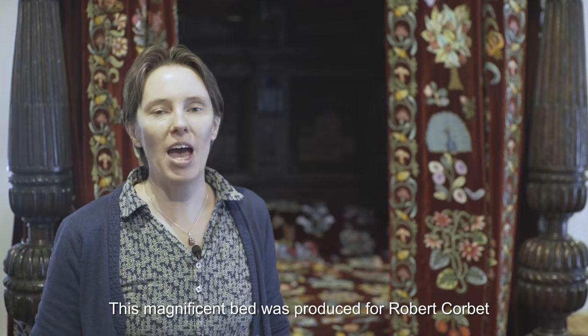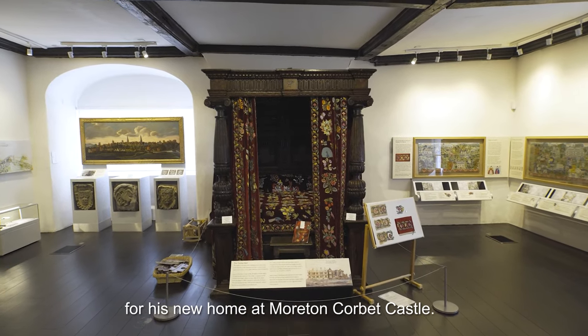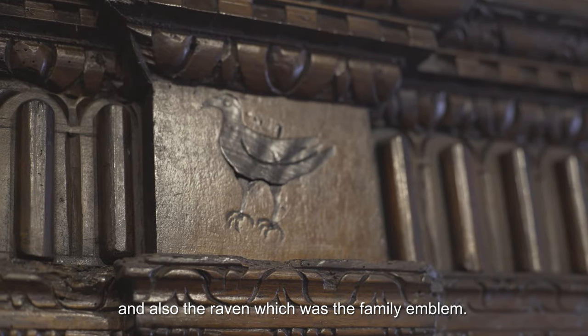This magnificent bed was produced for Robert Corbett for his new home at Moreton Corbett Castle. It bears the date of 1593 when it was made, and also the raven, which was the family emblem.